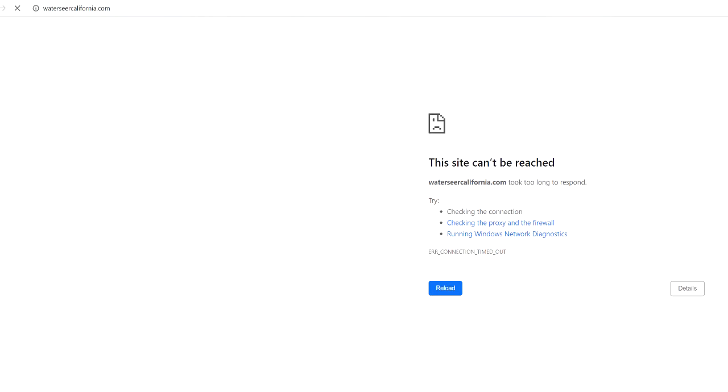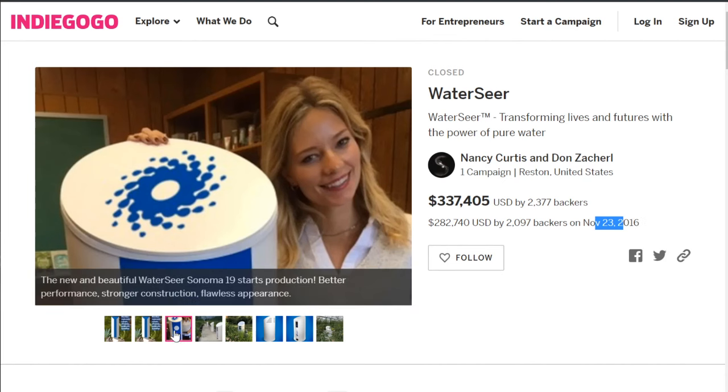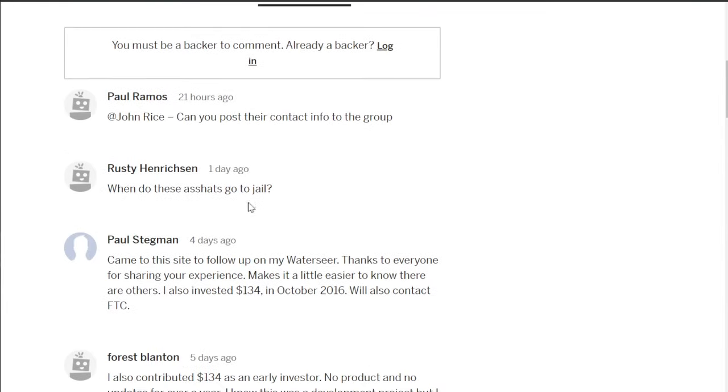Along with the WaterSeer websites going down, here we have the WaterSeer campaign — $300,000 raised on November 23rd, 2016. The new WaterSeer Sonoma 19 starts production: better performance, stronger construction, flawless appearance. They must have a lot of happy customers for what is essentially a Walmart dehumidifier. Comments include: 'When do these arse hats go to jail?' — I'm not sensing a lot of goodwill amongst these investors.